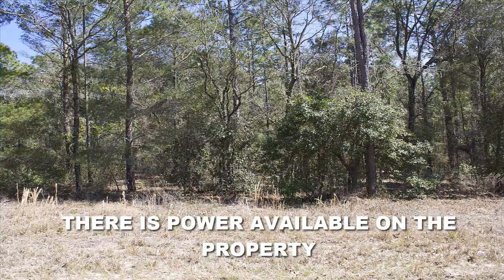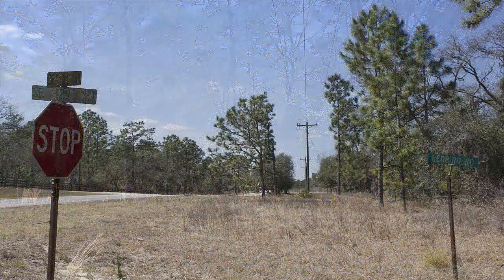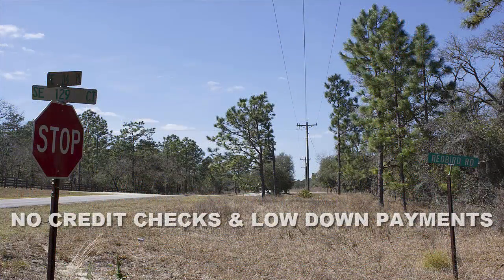If you're somebody who is wanting to make a land purchase this year in Florida and you're maybe wanting something near Tampa, Florida, this parcel might be for you. It has paved road frontage and it also has power on the road available. The new owner would have to hook up to power and would also have to go with septic for sewer and probably a well for water.